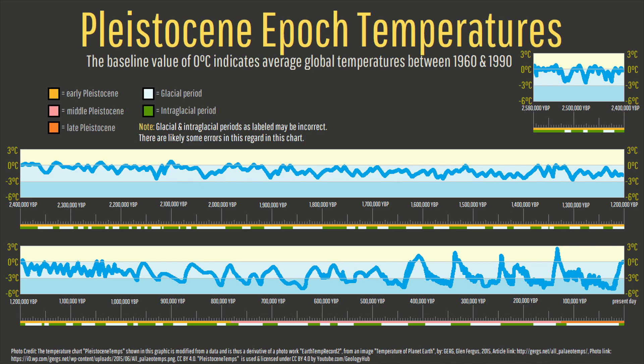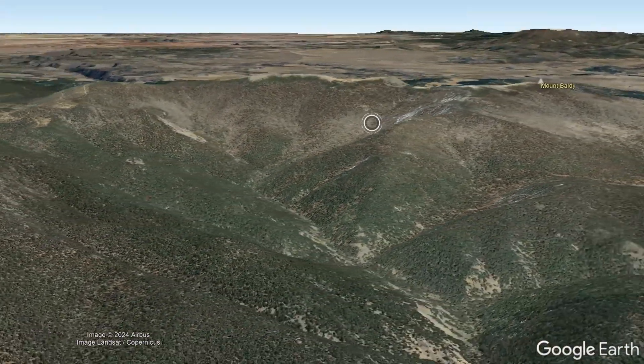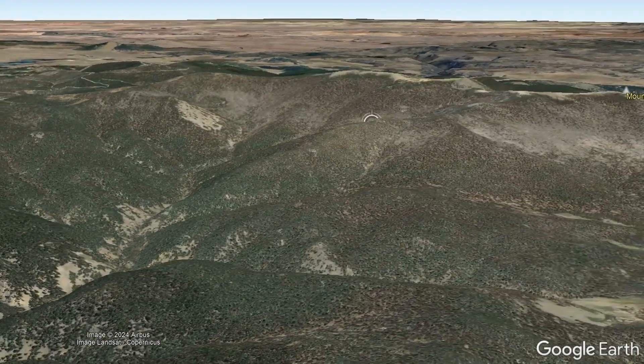The millions of years of erosion by rain and wind, along with the 4 episodes of glaciation which followed, carved away much of Mount Baldy's original edifice, forming the numerous valleys and secondary peaks you see today.